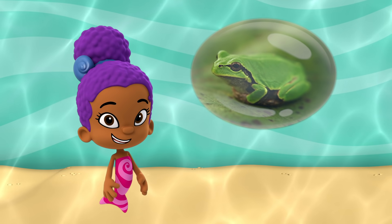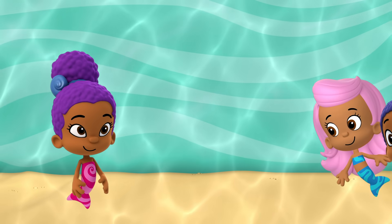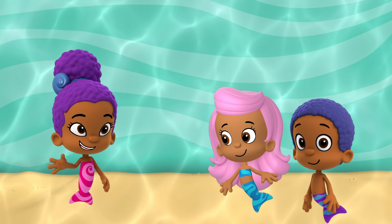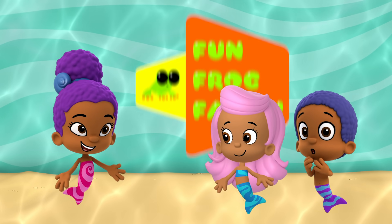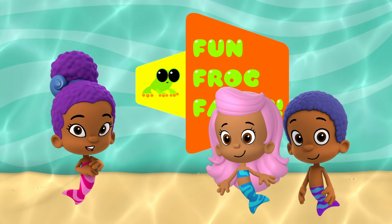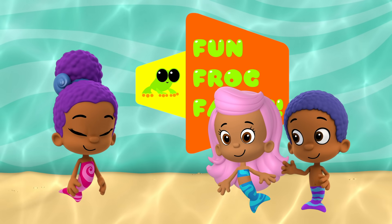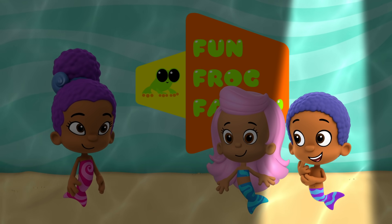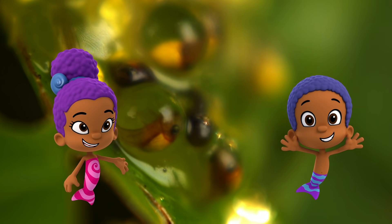Want to find out what our Bubble Guppy friends know about frogs? Let's play a game. Welcome to our game of Fun Frog Facts! First question: what is a baby frog called? They're called tadpoles. Yup, tadpoles are baby frogs.